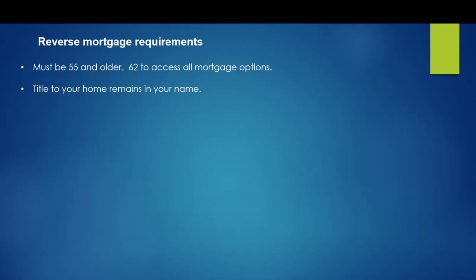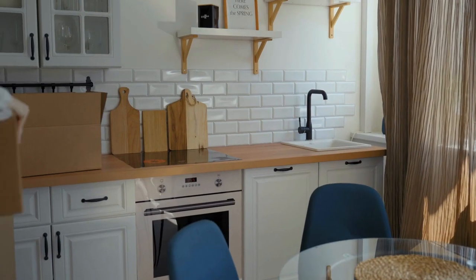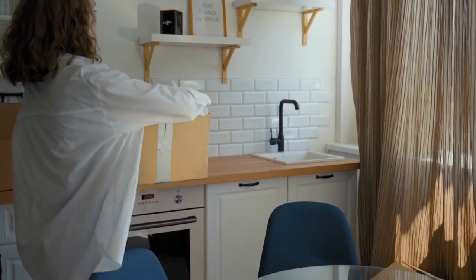When you take out a reverse mortgage loan, the title to the home remains in your name. There are a lot of people that think they're signing the home over to the bank, and they're not. The loan is repaid when the borrower no longer lives in the home. This typically happens when the borrower dies, the home is sold, or the borrower moves out of the home.